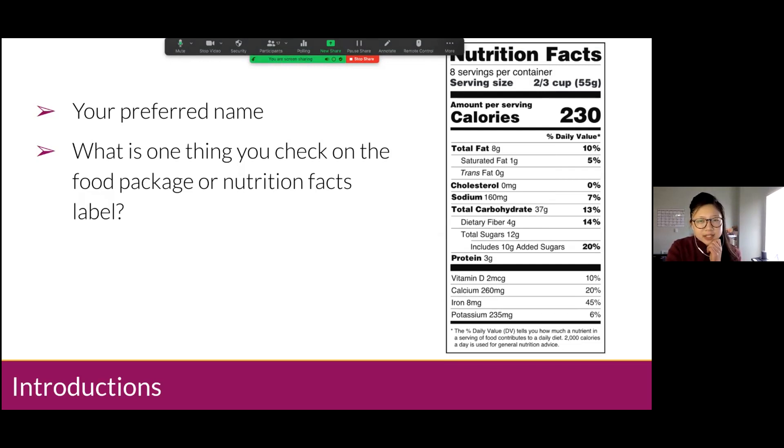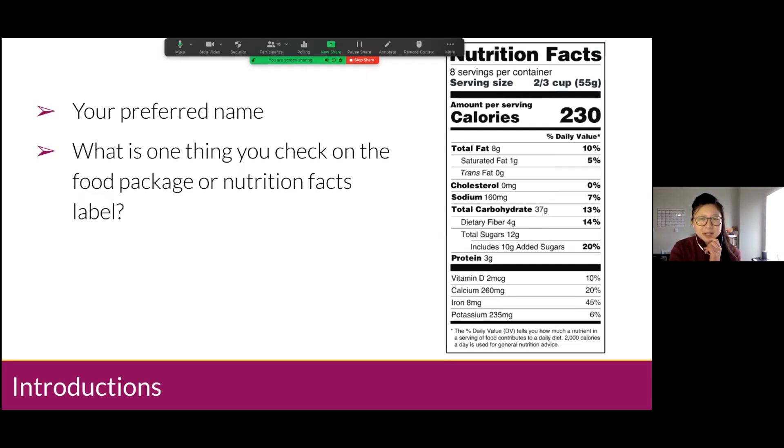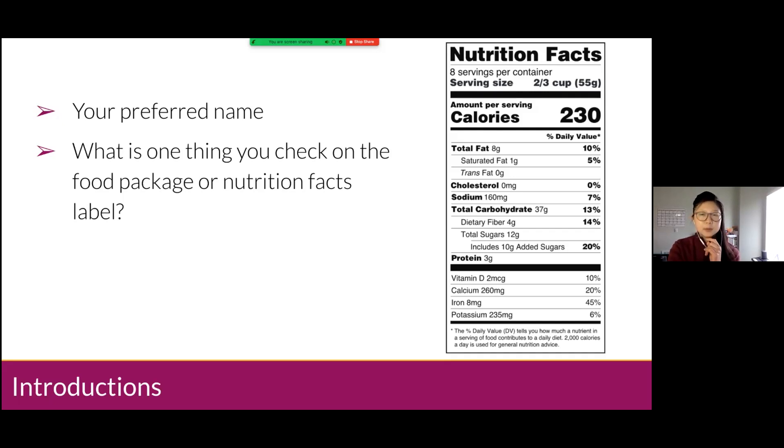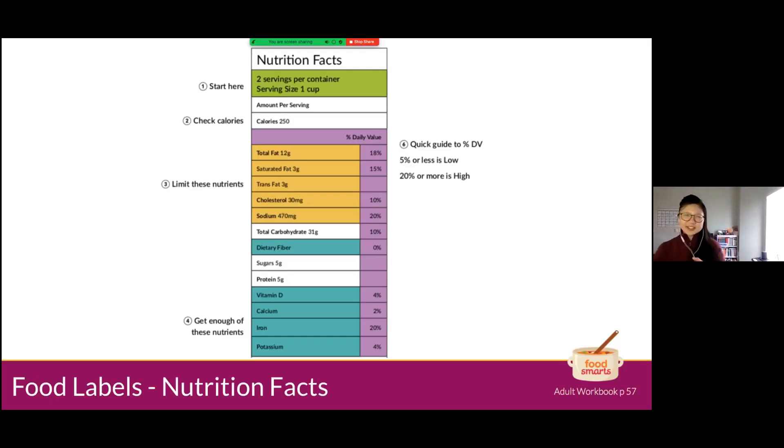We got some responses! Tina checks for servings, calories per serving, cholesterol. Bruce checks for carbs. Yuka checks for sodium, sugar, and soluble fiber. Chandler checks carbs, total sugars, fat, and sodium. Gary checks for sugars less than or equal to 10 grams per serving — very specific. Thanks for sharing everyone. We see mostly sodium, sugar, and fiber — we're going to talk all about that today.